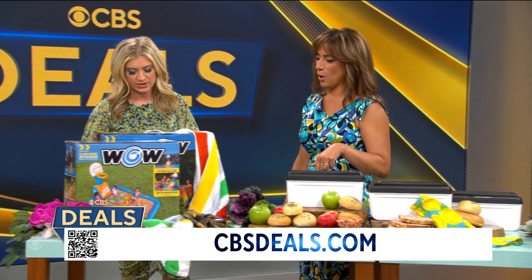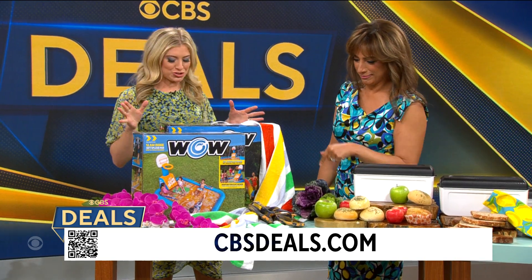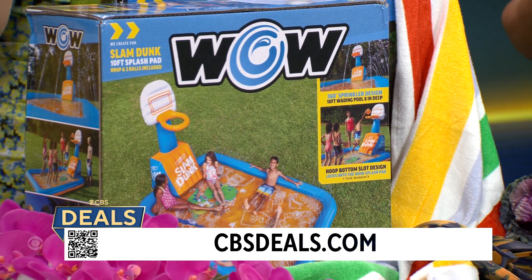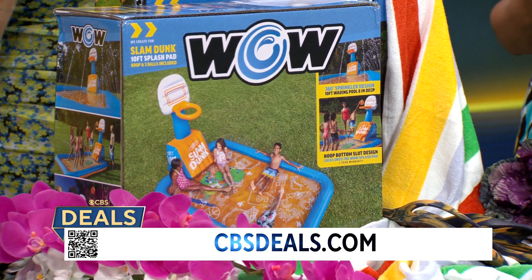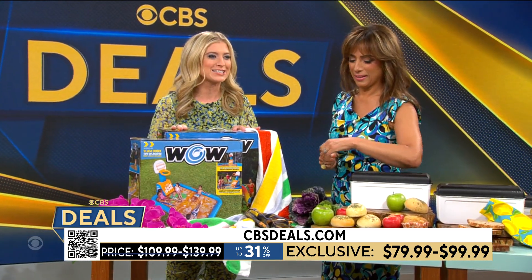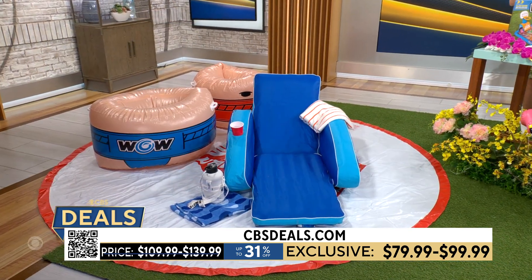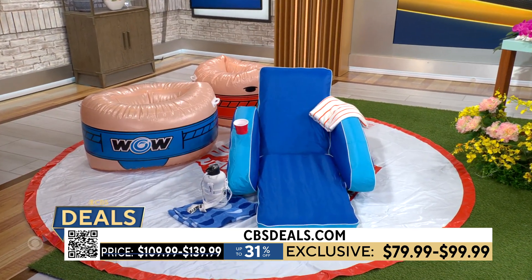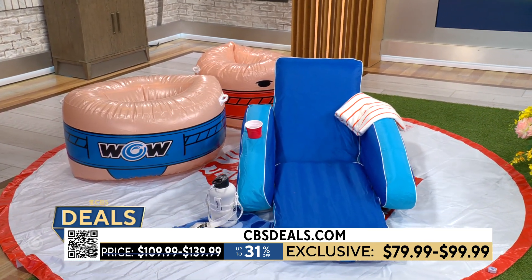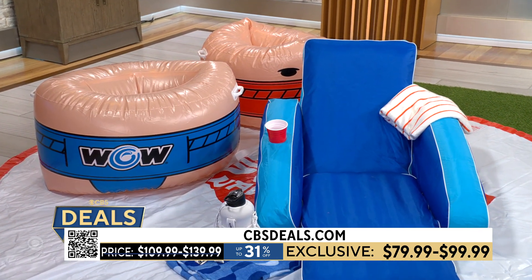Every kid's dream — and every adult's dream! Wow Sports makes the best products. At cbsdeals.com, deals go up to 31% off — $79.99 — to make your backyard the place to be this summer. If you have a pool, great. We also have this amazing float. I always think back to the sprinkler and running through it when I was little — the nostalgia. Imagine having the sumo wrestler splash pad, the rainbow sprinkler, or the hoops.